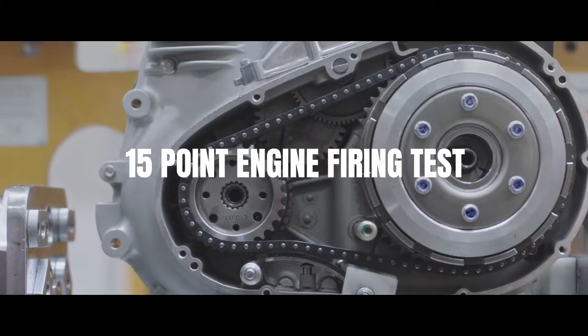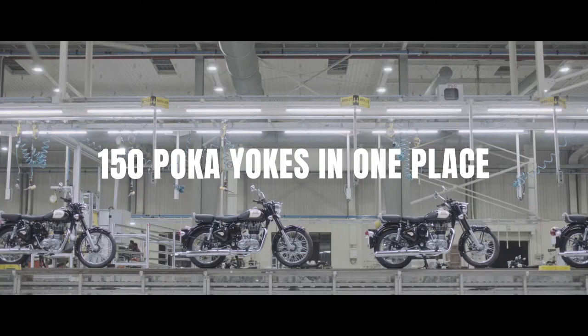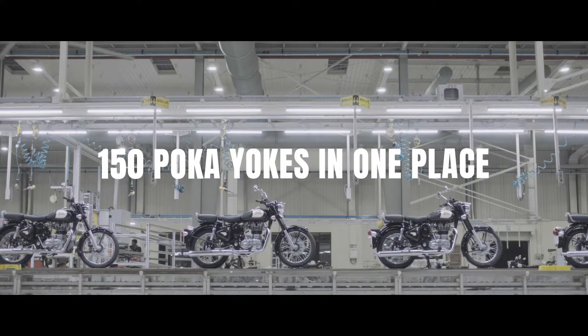Engine assembly is the sanctum. It has to be. There is no room for variables, no way in for a speck of dust.